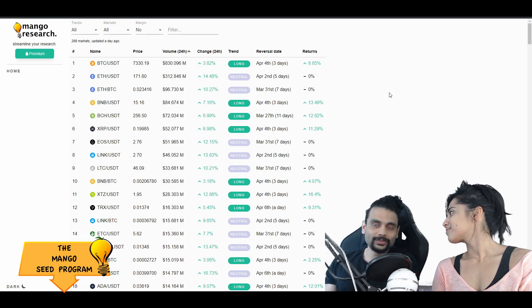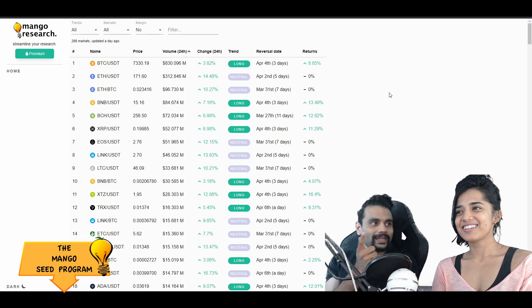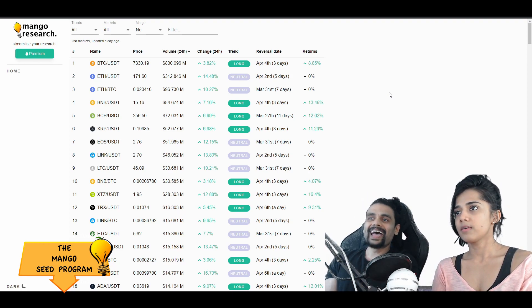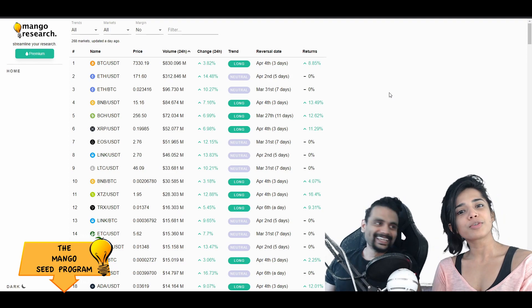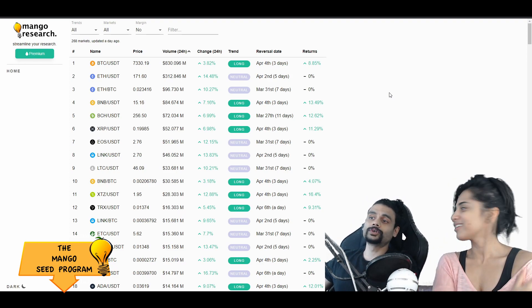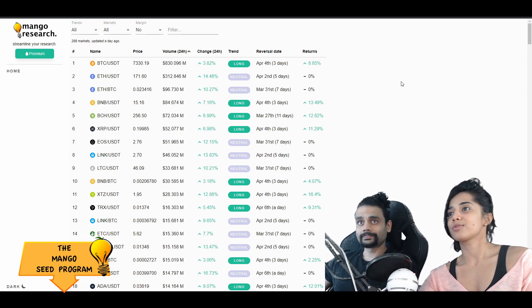You guys don't even need to listen to our analysis - the dashboard called the short trade at around $9,300 and now called this reversal too. Shout out to Moru, the man behind it - great job, he's made this look so beautiful. It's coming together so well.